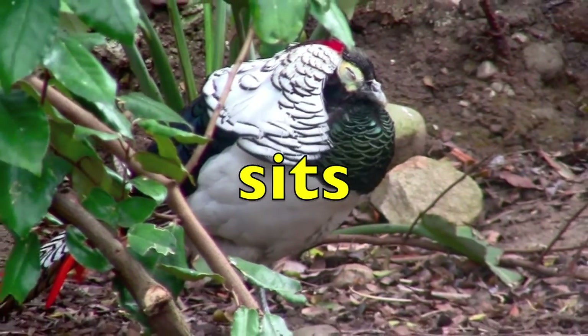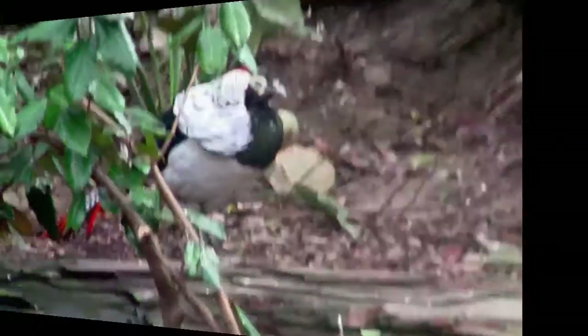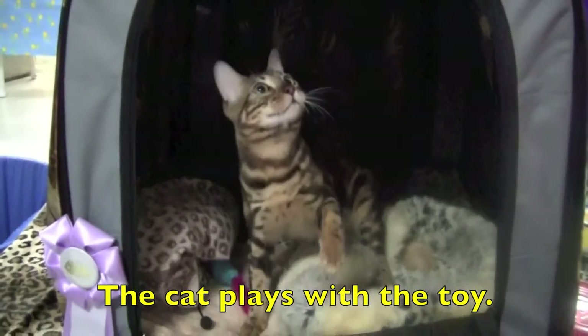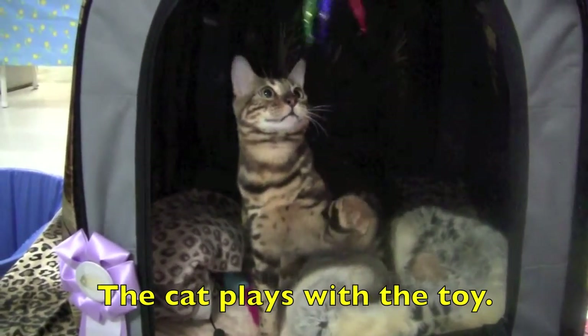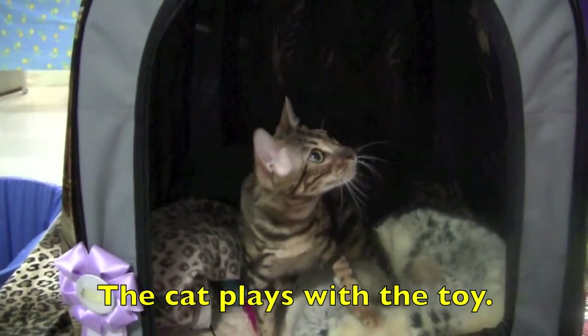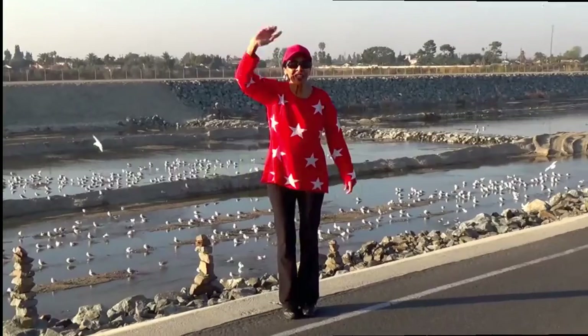Now that you have been doing this lesson with me, your brain is smarter. The cat plays with the toy. What is the action verb, boys and girls? This is what you like to do. Plays. Great job. See you the next time.